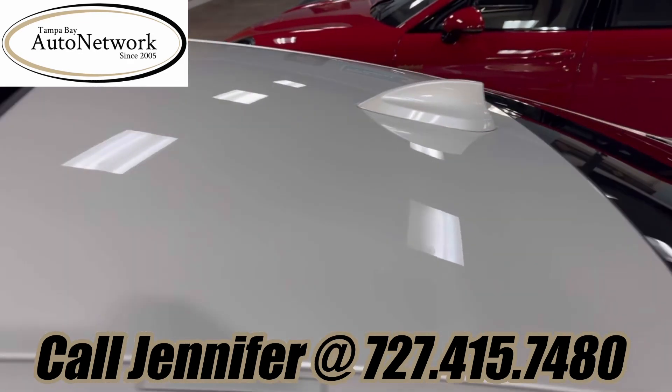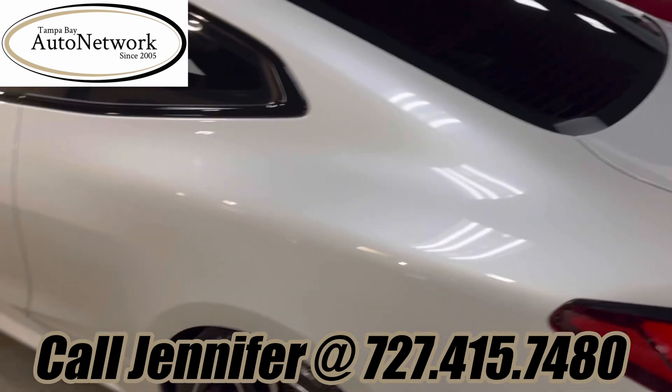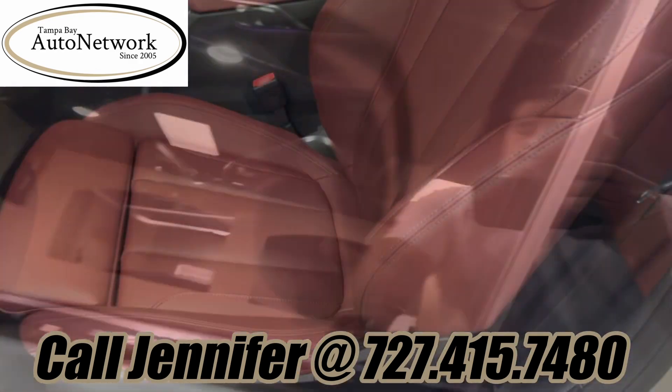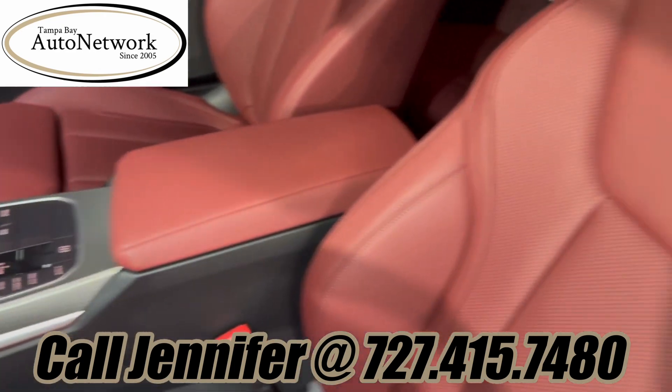Looking at the roof, it looks gorgeous — there's no dings, dents, or heavy scratches anywhere on this beautiful BMW. Now let's take a look at the interior. The interior looks just as new as the exterior.